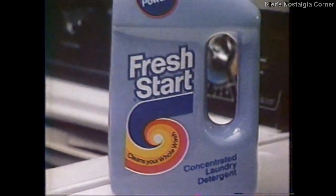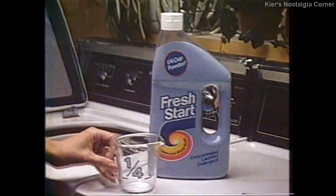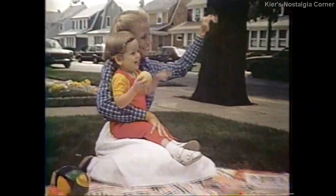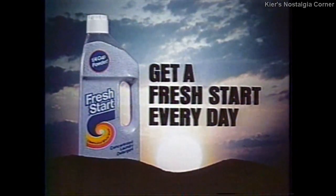Start to stay fresh, America. Get a fresh start every day. Now you don't have to wake up to the same dingy gray clothes if you use Fresh Start laundry detergent. Fresh Start combines the best of powders and liquids to help clean the gray — the gray even the leading detergent can leave behind. And as the gray goes away, your clothes will look cleaner, fresher, brighter. Start to stay fresh, America — get a fresh start every day.